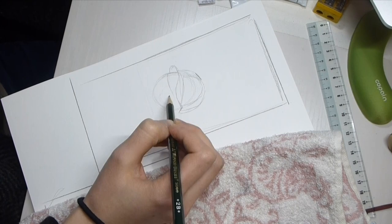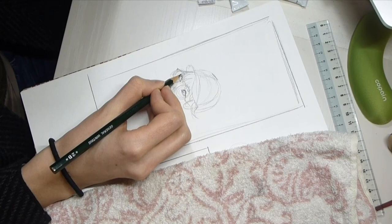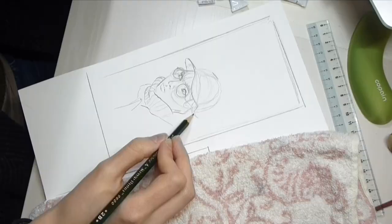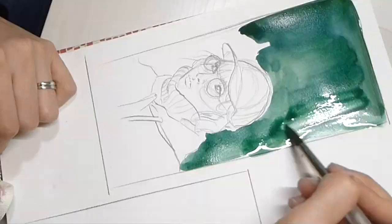Hi guys, welcome to another video. Today I'm going to be showing you a little bit of my sketchbook because I'm working on a new project. I'm painting with bold colours — what I mean by bold colours is I'm trying to use neon pink and neon bright colours, really nice contrasting colours, to see how it is. I feel like I need to practice more with colours and it's really fun to think of it that way.